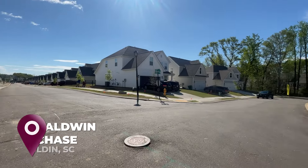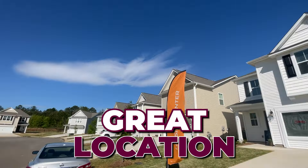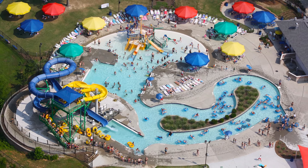The neighborhood we're looking at today is Baldwin Chase and we're located in Malden, South Carolina. One could also argue it's kind of Simpsonville. It's a great location. We're located right across the street from Southside Park. You've got pickleball courts, a water park — it's a great place.